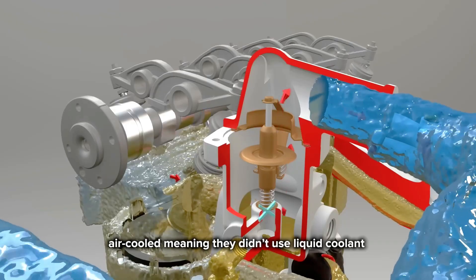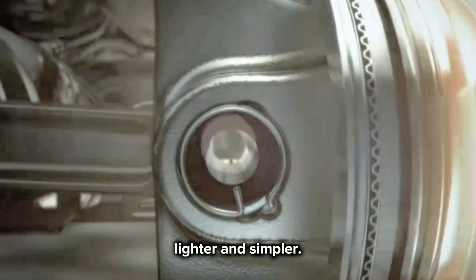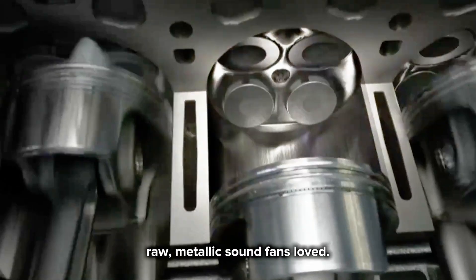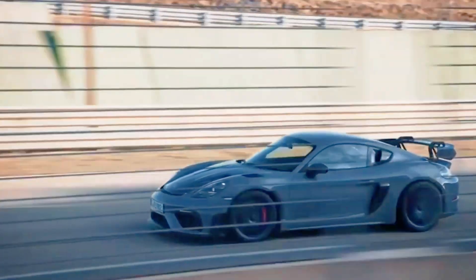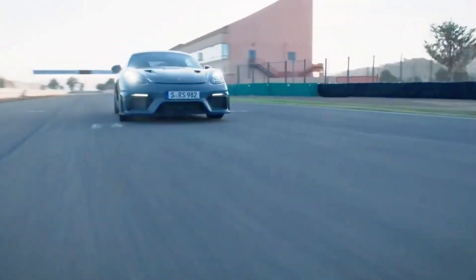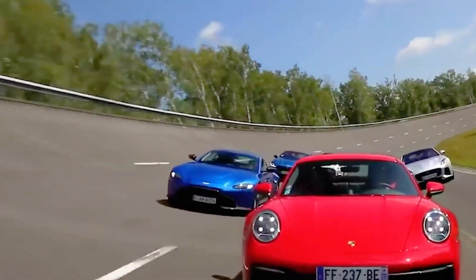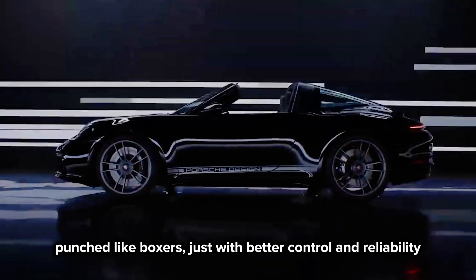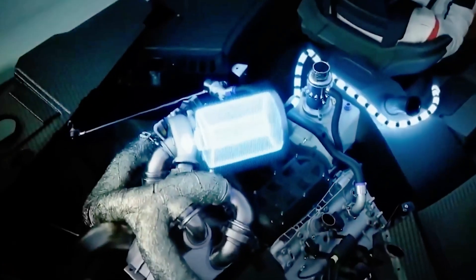For many years, Porsche boxer engines were air-cooled, meaning they didn't use liquid coolant like most cars — air flowed over the engine to keep it cool. That made them lighter and simpler, and gave them that raw, metallic sound fans loved. But as engines got more powerful and emissions rules got stricter, Porsche had to switch to water-cooled engines in 1998. Some fans cried it'll never be the same, but Porsche proved them wrong. Even with water-cooling, the new 911 engines kept their flat layout and signature feel. They still punch like boxers, just with better control and reliability. The heart changed a little, but the soul stayed the same.